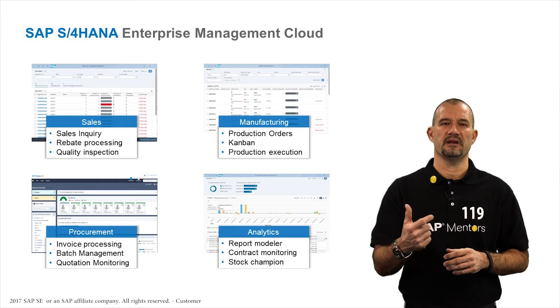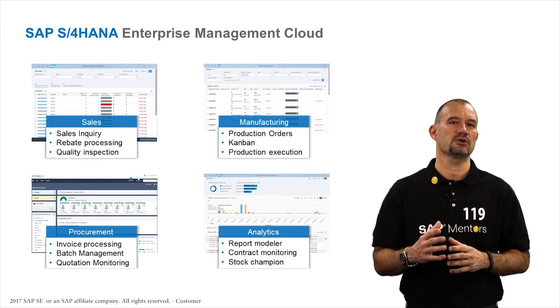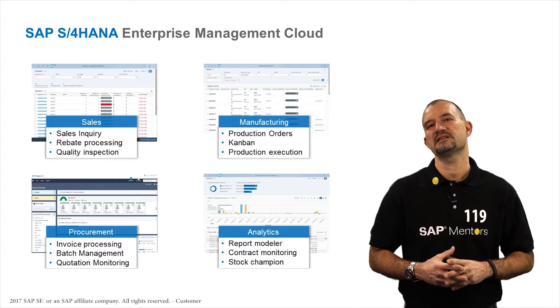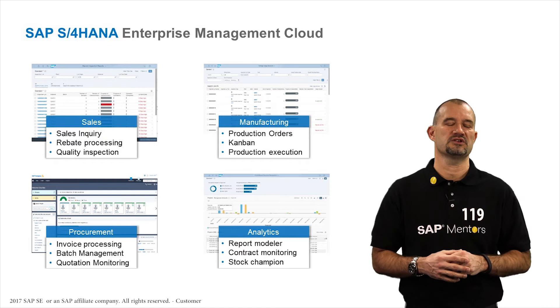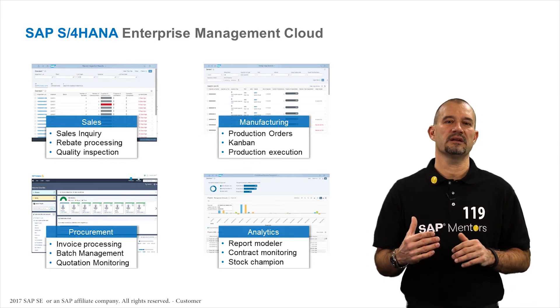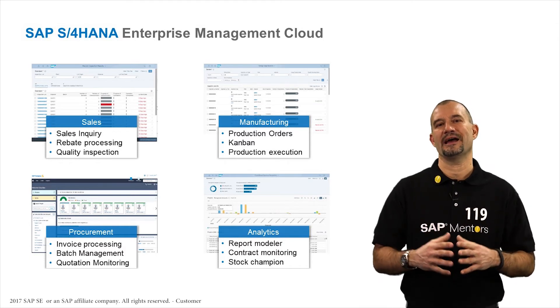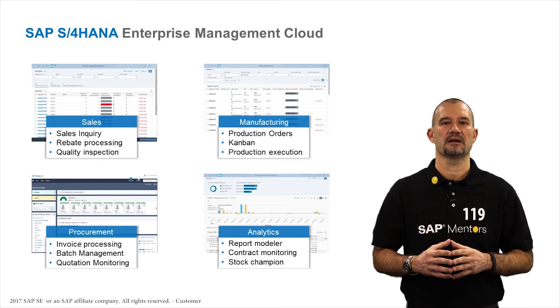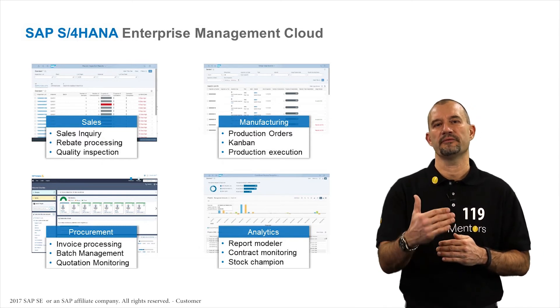Now let's talk about manufacturing. First, the Kanban functionality for lean production control — the flexibility and visibility of manufacturing and supply chain processes can be much improved. Another benefit in LOB manufacturing is the integrated quality management activities during stock handling. With this update, customers can detect non-conformities and perform necessary follow-up actions.